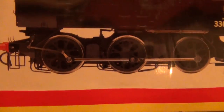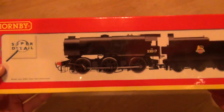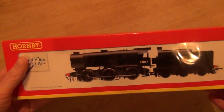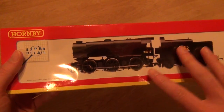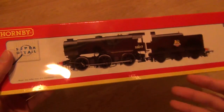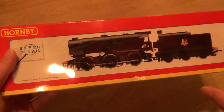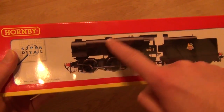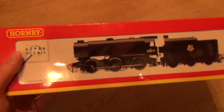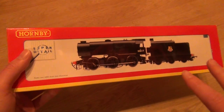Just look at those wheels — what do those wheels tell you? It's a Bulleid. It's Oliver Bulleid, the guy from the Southern Region, the Southern Railway, and it's an austerity locomotive. Austerity means it's a World War II locomotive basically. It's function over form, which basically means looks, style and design — they don't matter, don't worry about those.